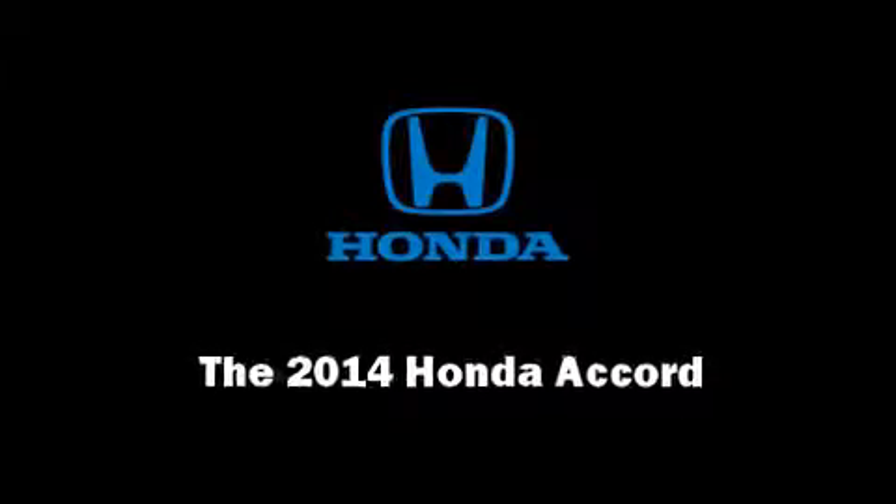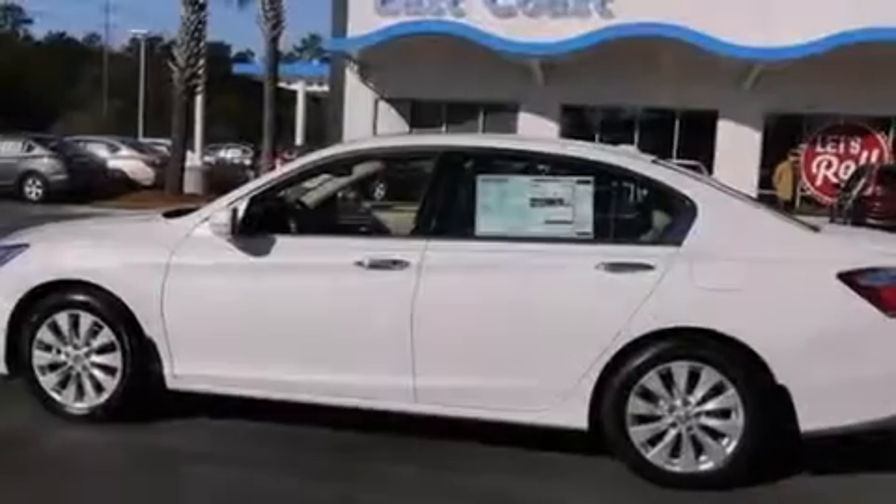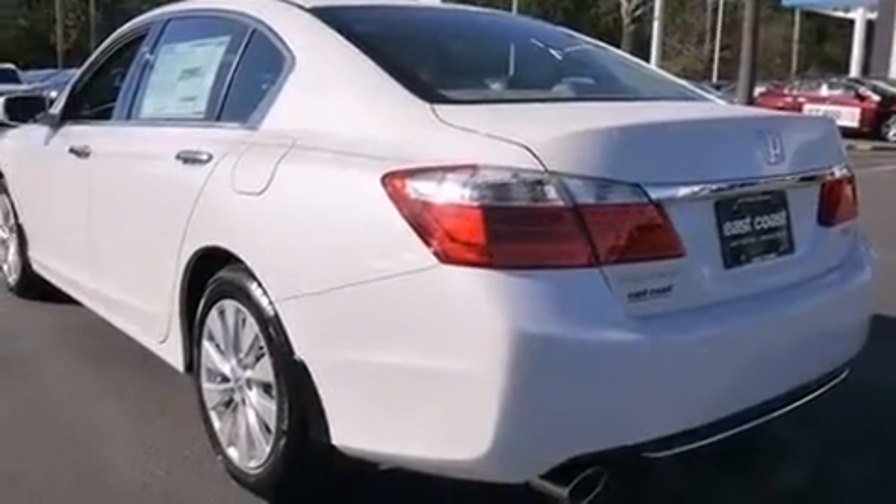Introducing the 2014 Honda Accord. This four-door, five-passenger sedan provides a satisfying ride for all passengers.